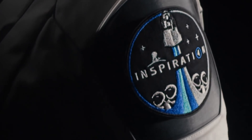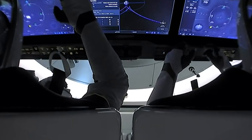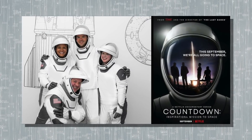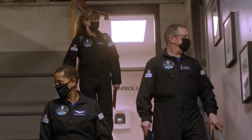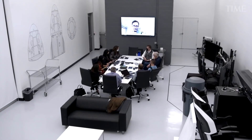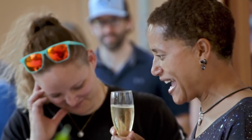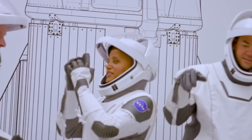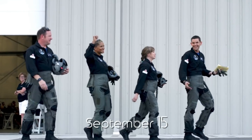As Inspiration4 prepares for liftoff, a new documentary series on the mission is already out. In the new Netflix docu-series 'Countdown: Inspiration4, Mission to Space,' viewers can follow the four-person crew as they prepare to launch into space in real-time. The four-episode series, co-produced by Time Studios, has followed the crew throughout their journey and will show their real-time transformation from regular people into full-blown astronauts as they prepare to launch on September 15.